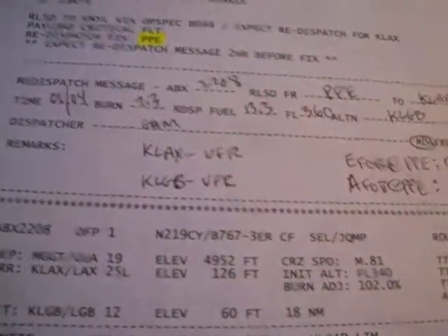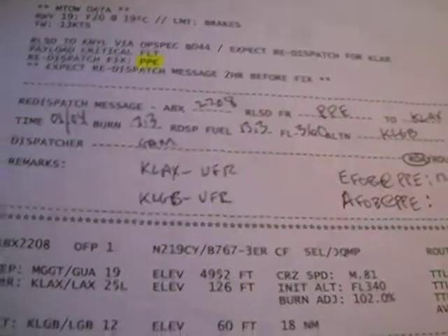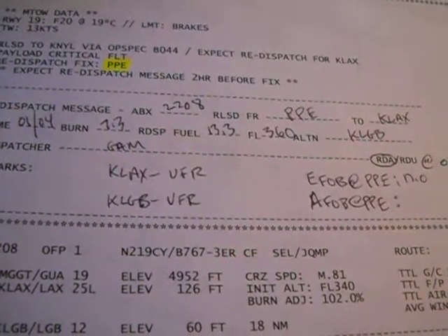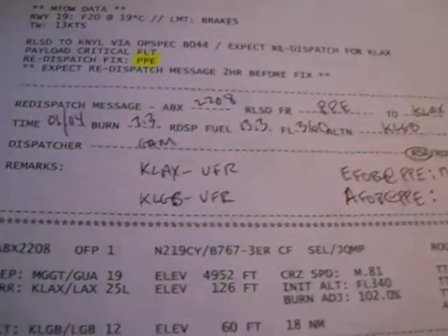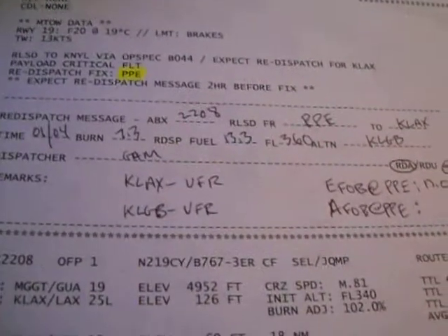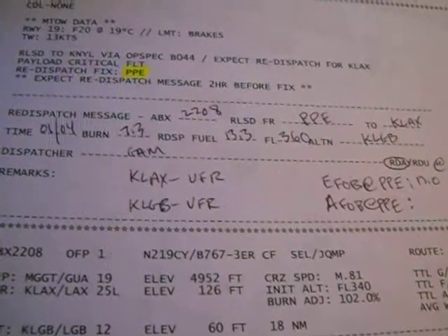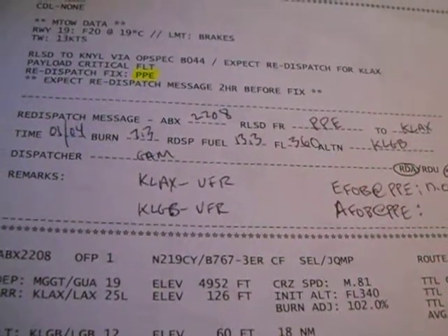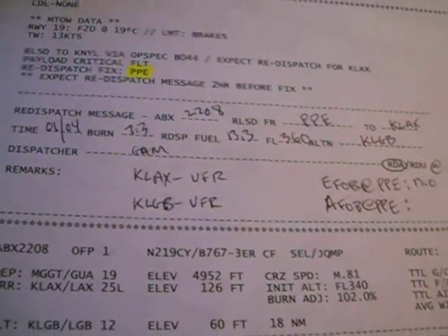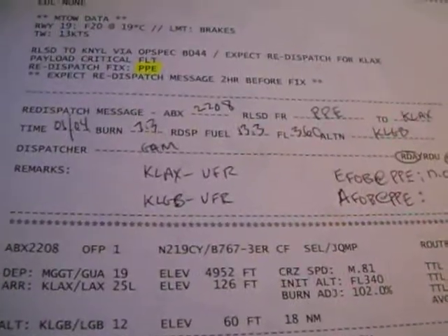With all this done, the flight plan is released. The dispatcher will get in contact with the pilot — usually via ACARS, SATCOM, or high-frequency radio via a phone patch. In our company's case, we do not have ACARS on the aircraft. We have one 767-300 that has SATCOM, and the rest require a phone patch with New York or Stockholm radio, which are Arinc companies — commercial telephone operators.